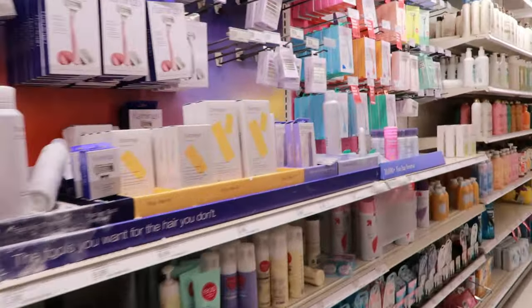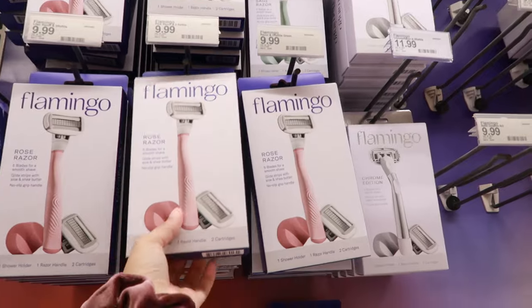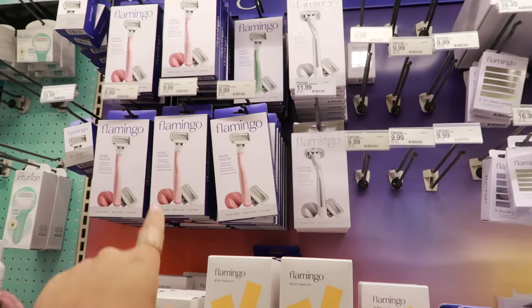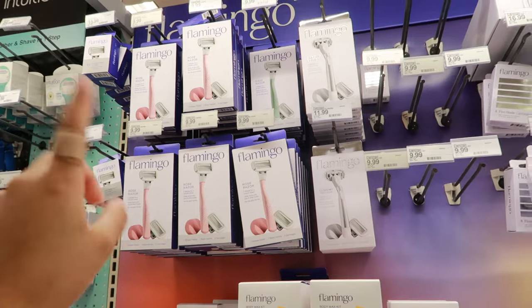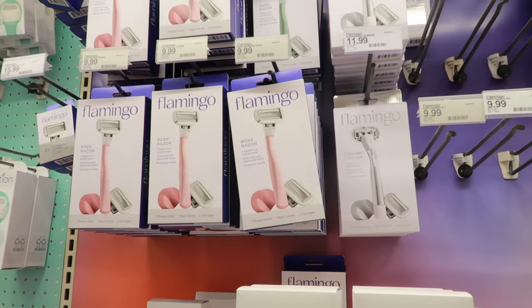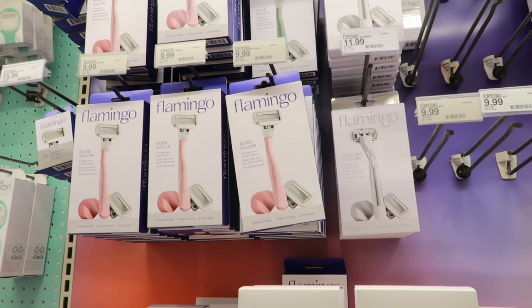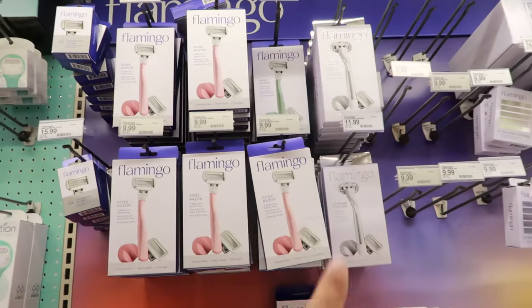As far as razors, I've tried the Venus — didn't love it, but it can work. The one I use now is the Flamingo ones, and these are $9.99. You can also find these at TJ Maxx or HomeGoods for less, so be on the lookout. It comes with a little hook to hang it in your shower, which I love. They glide on super smoothly and haven't cut me anywhere I didn't want.